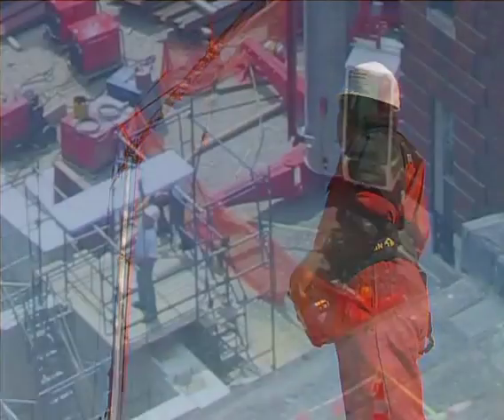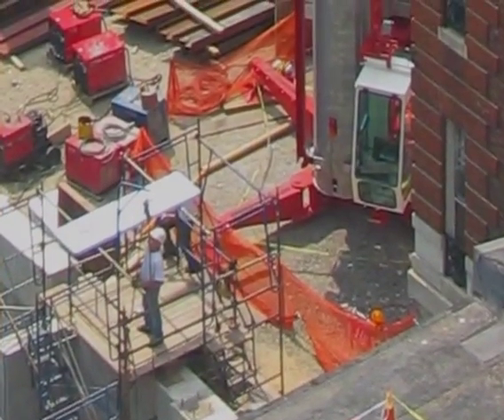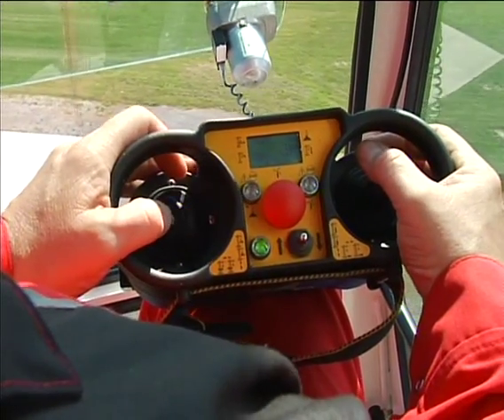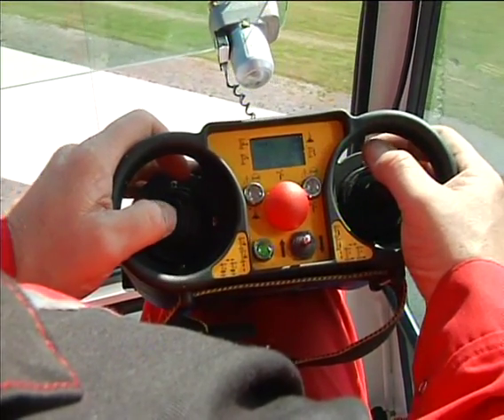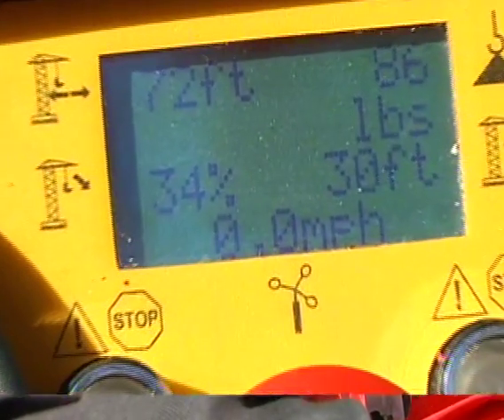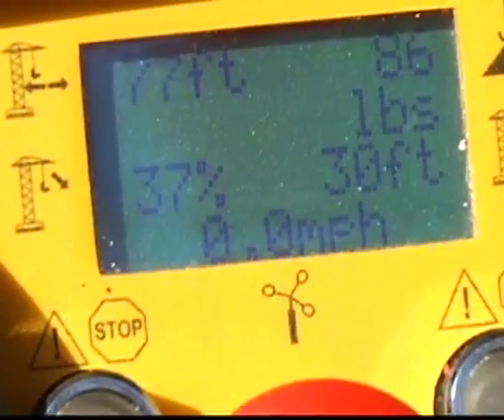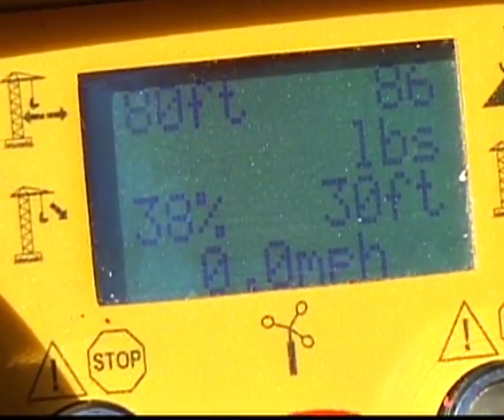The operator can work on the ground next to the crane, where the load is being placed, or from inside the cab. Along with the freedom of location, the remote also provides such critical information as wind speed, hook height, load radius, and percent of rated load moment being lifted by the crane.